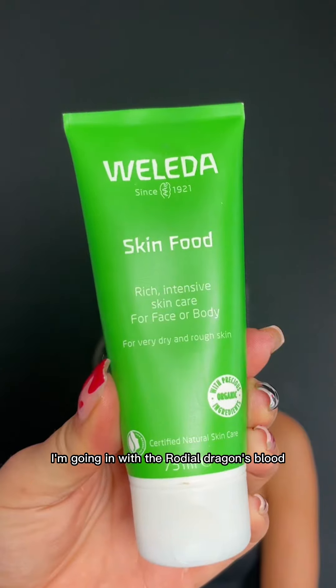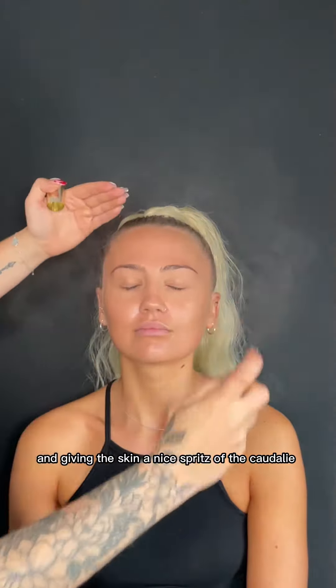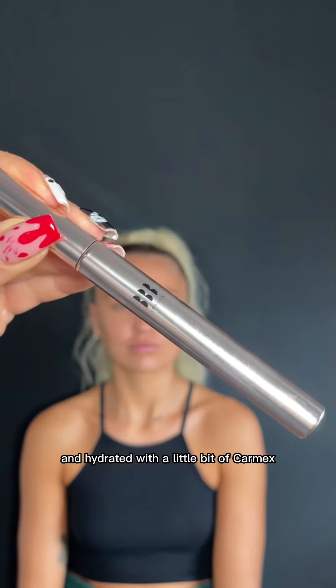Starting off with skin prep, I'm going in with the Rodial Dragon's Blood Cleansing Water and the Weleda Skin Food. Then giving the skin a nice spritz of the Caudalie Beauty Elixir, and making sure the lips are nice and hydrated with a little bit of Carmex.